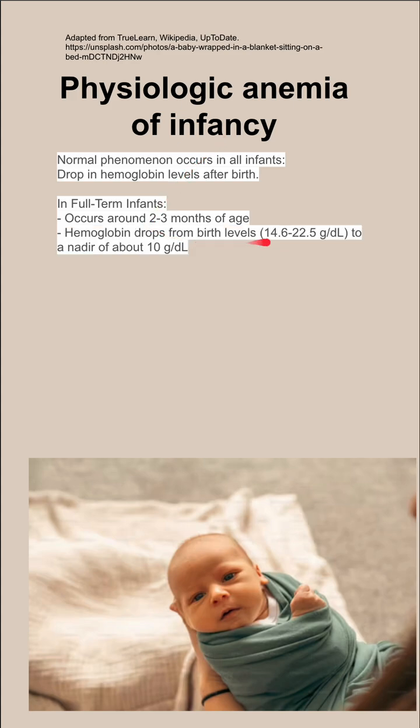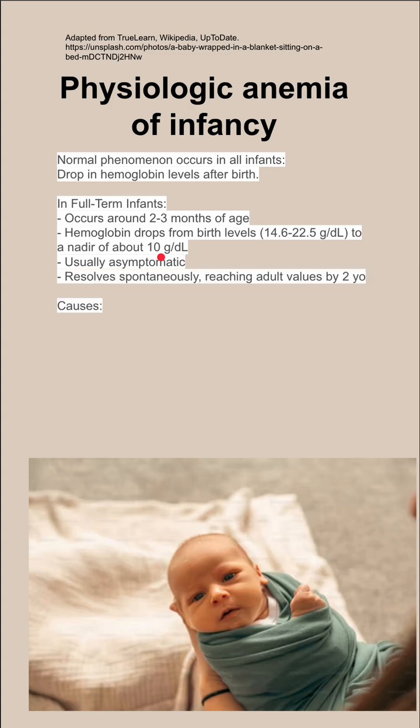The hemoglobin can drop from birth levels of about 14 to 22-23 grams per deciliter to a low point of about 10 grams per deciliter. The physiologic anemia is usually asymptomatic, resolves spontaneously, and you reach adult values of hemoglobin by about two years of age.